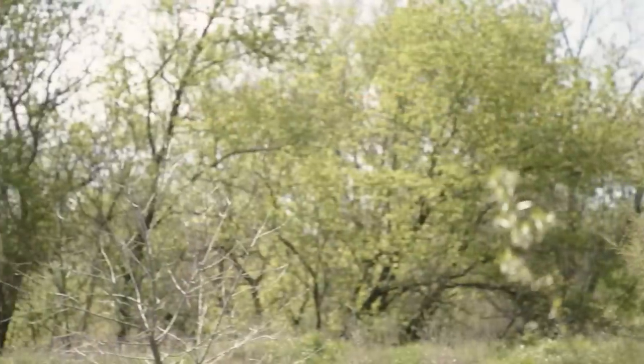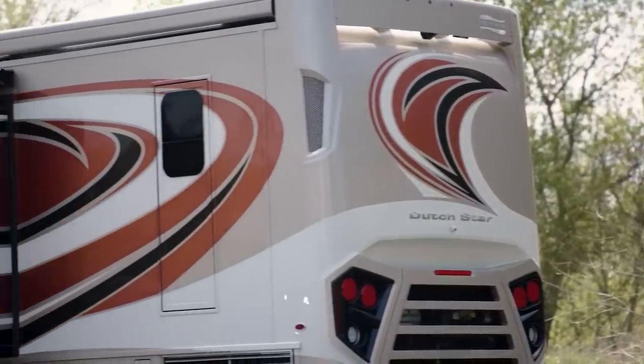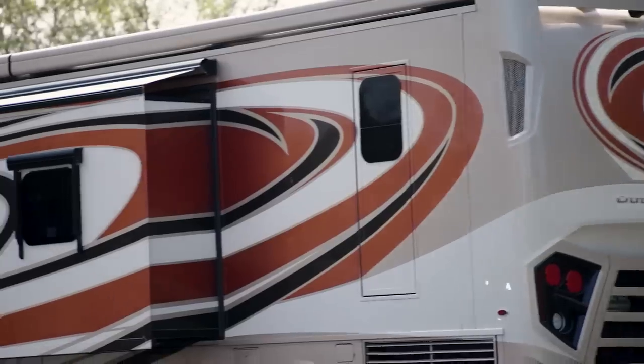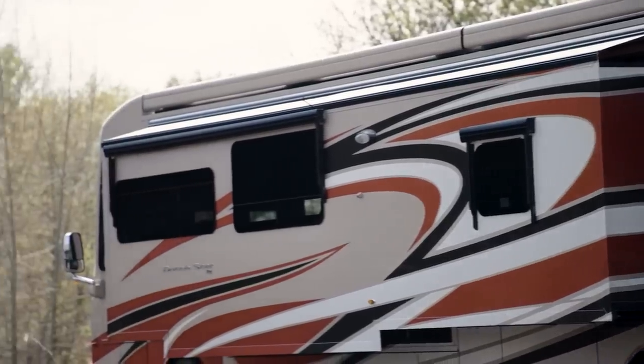Our exclusive full paint masterpiece finish, shown here in the new Bahama, adorns each Dutch Star and is made possible by BASF and industrial finishes. There are three other new paint options available as well.